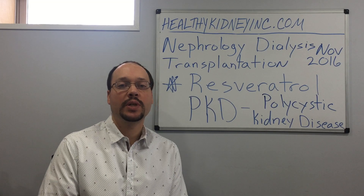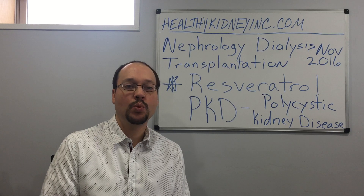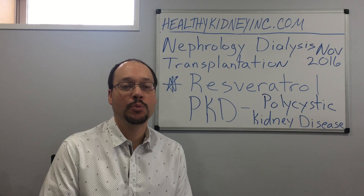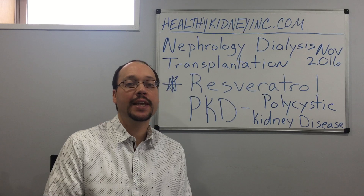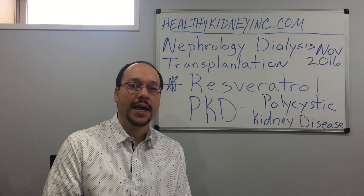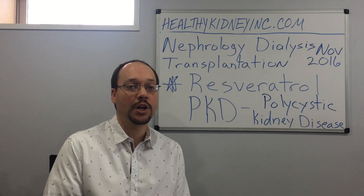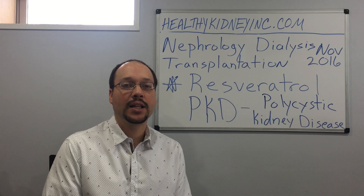Thanks for watching. This is Robert Glarowitz with Healthy Kidney, Inc., and I want to discuss polycystic kidney disease. PKD, for short, is a genetic inherited disorder which causes cysts to grow in the kidney over time. As these cysts grow over time, it continues to damage the kidney, where there's a loss of kidney function, usually leading to dialysis.